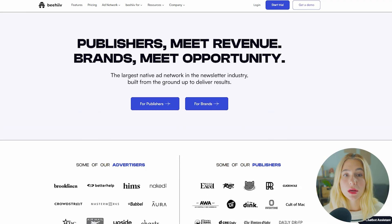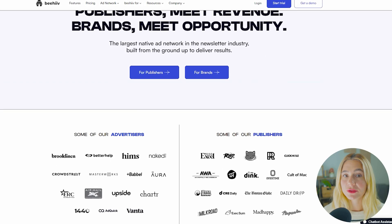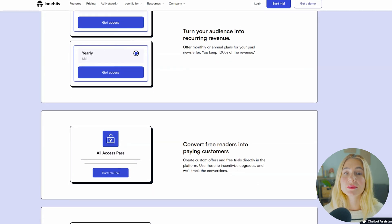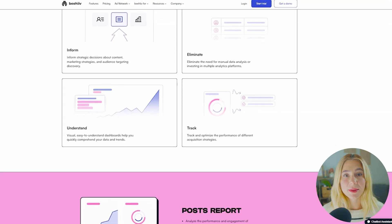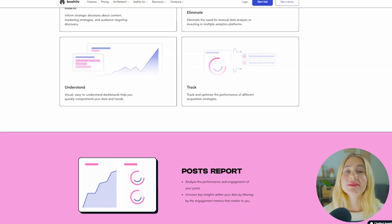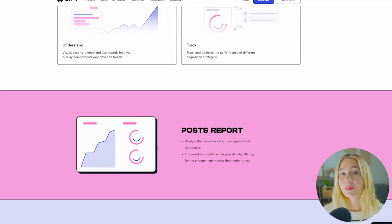Monetization features. If you're a content creator or publisher looking to turn your newsletter into a revenue stream, Beehive has built-in tools to help you offer paid subscriptions and manage your subscribers. Advanced analytics. Beehive offers in-depth analytics that provide insights into your email performance, which is useful for content creators looking to optimize their email strategy and improve engagement.